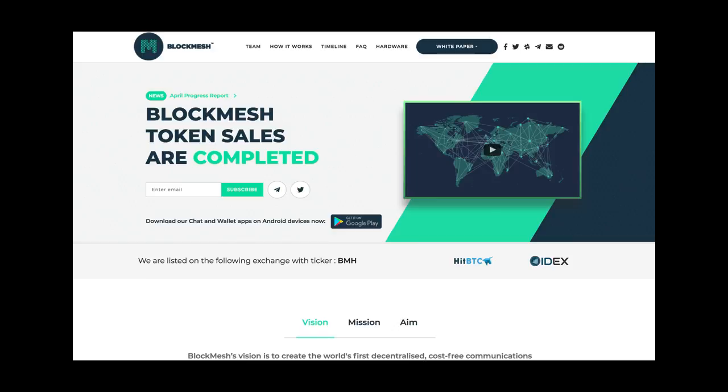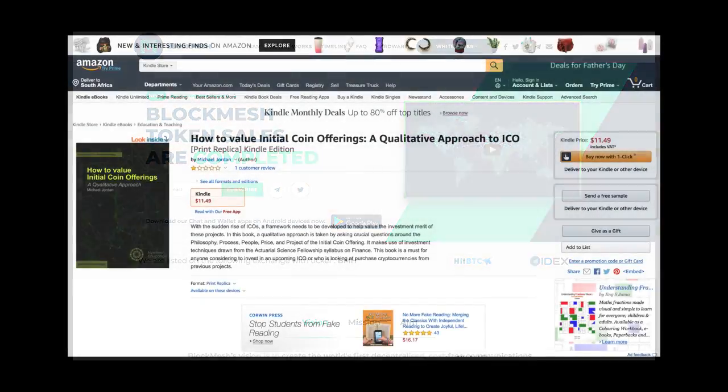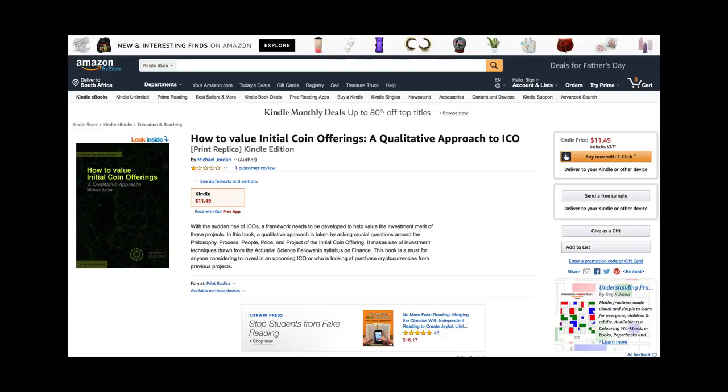Like I said, I'm not the biggest fan of ICOs. I have written a book on ICOs — how to value them. One person did not like the book; they gave me one star. Very upsetting. I don't think they liked my format.